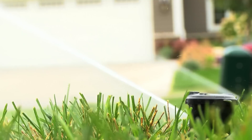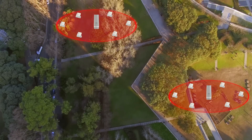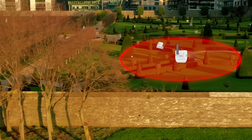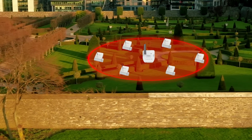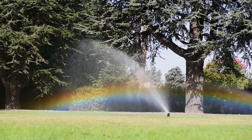Each gateway can control up to 200 hectares. You can create clusters of gateways to cover much larger areas, almost without limit, giving you the scalability, flexibility, and performance you need — unlike traditional irrigation systems.